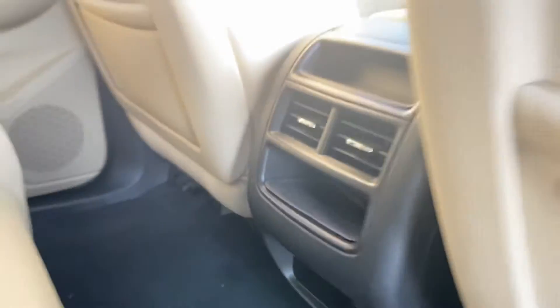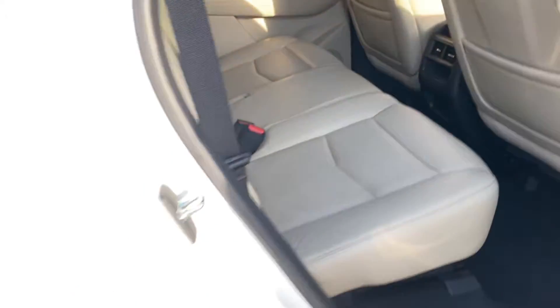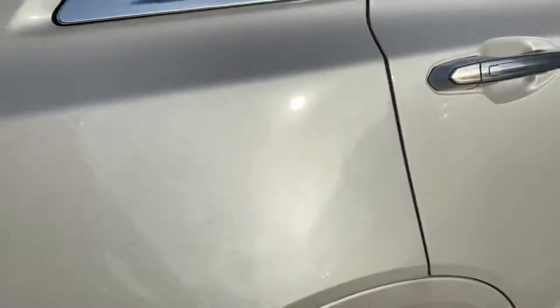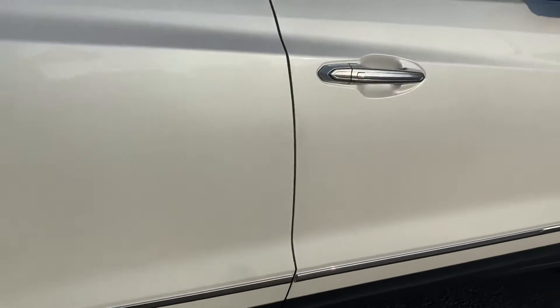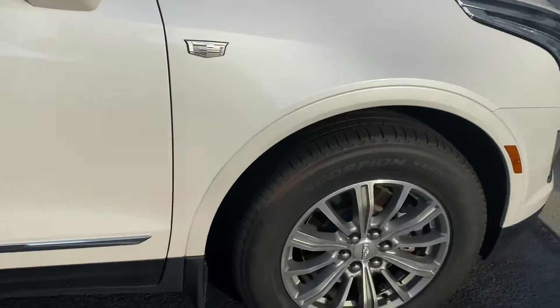There's also a USB power hookup back there for rear seat passengers. When the sun hits this pearl white metallic paint, it is gorgeous — it's a really nice color especially when the car is clean and the sun is hitting it in the evening like this. Really great looking color.